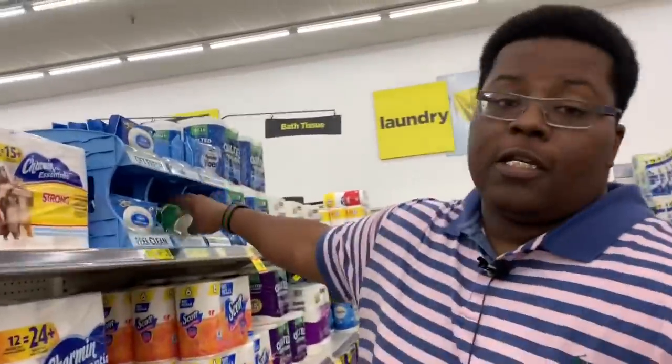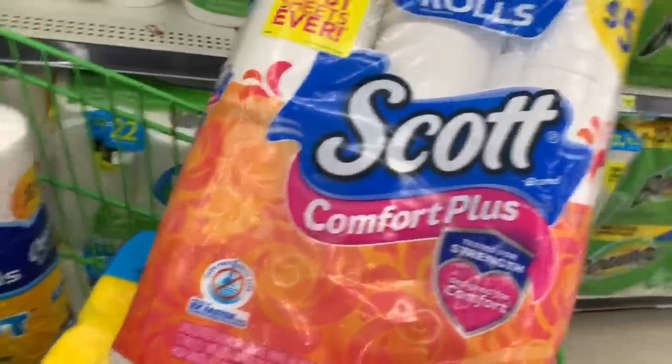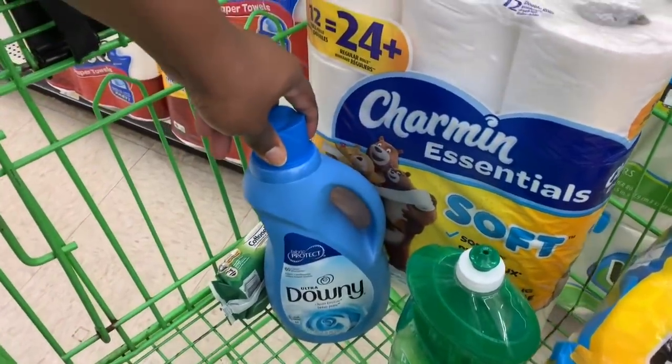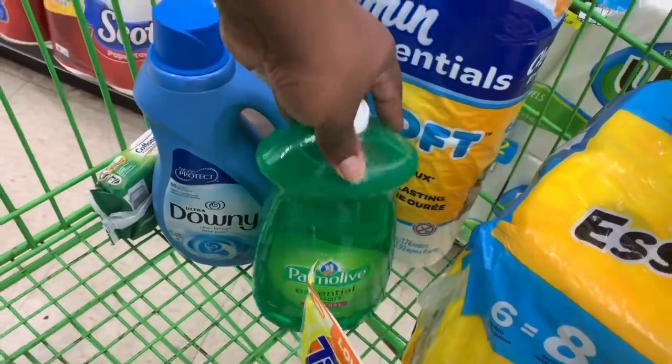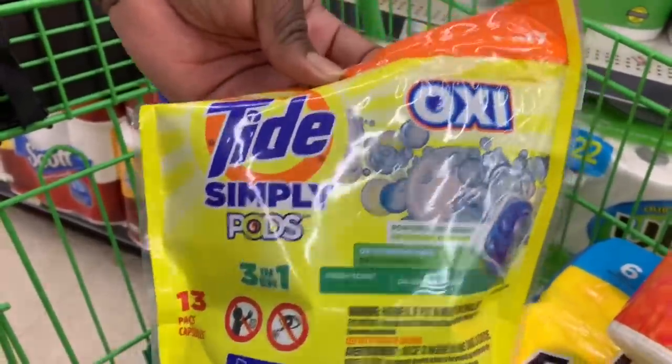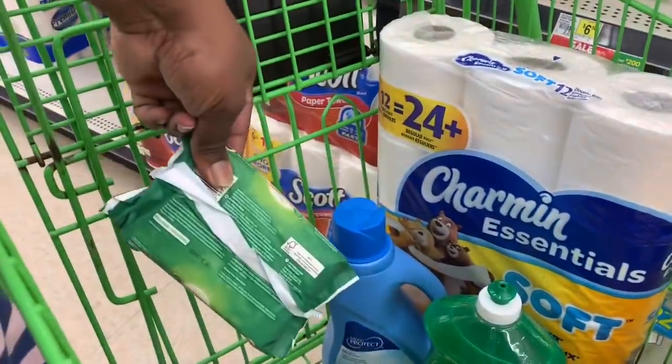If your Ajax or Palmolive is $3.00 you'll need a small filler item for at least $0.15, but if it's $2.75 like mine you'll need something at least $0.40 to reach the $25 threshold. So after grabbing your filler item, your cart total will include: Charmin Essentials $4.95, Bounty Essentials $4.95, Scott Comfort Plus $4.50, Downy Wrinkle Release or regular Downy $4.50, Palmolive or Ajax $2.75 or $3.00, Tide Simply Pods $2.95, and a small filler item to hit at least the $25 threshold.